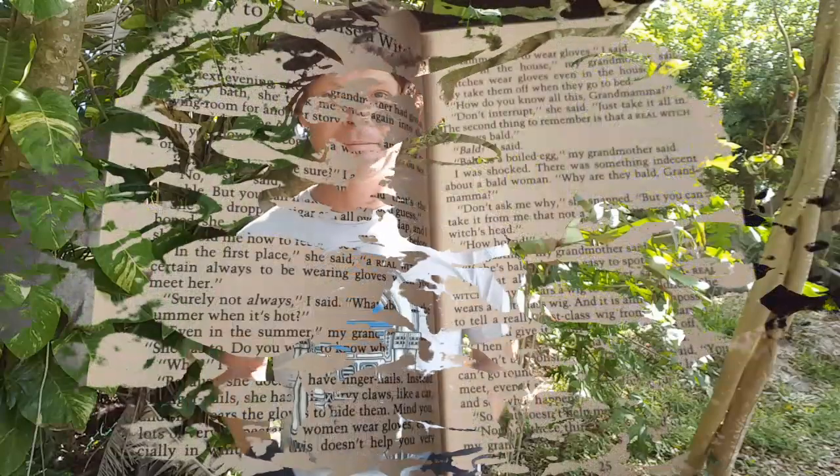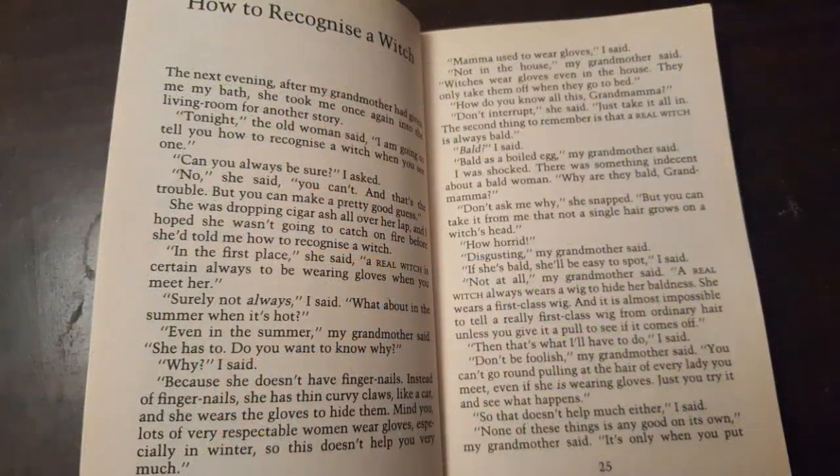Gloves — no big deal. Hair — this is my normal hair, hair I always have. Enjoy chapter three. Chapter three: how to recognize a witch.